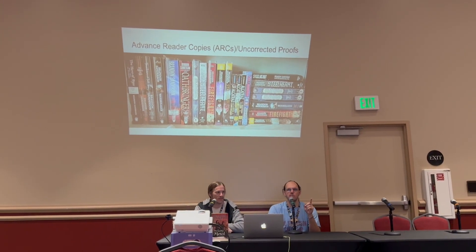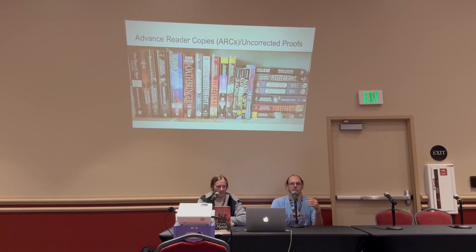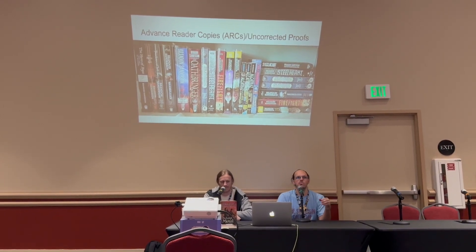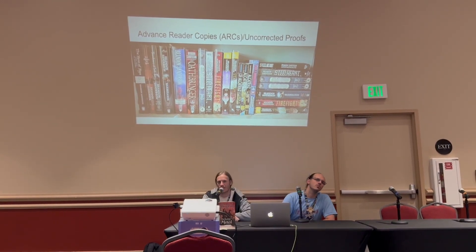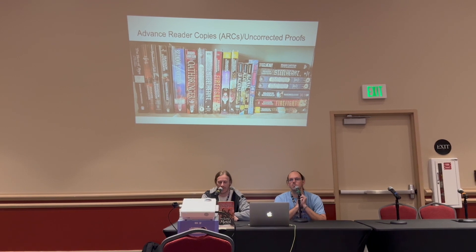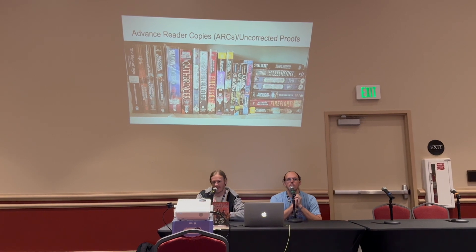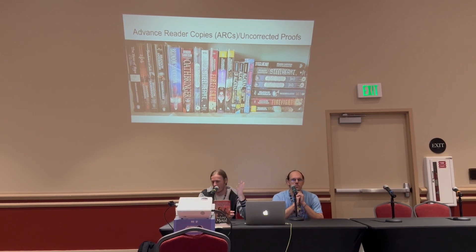There is technically one Sanderson book labeled as an ARC that is a hardcover — Unfettered — but that is not a true advanced reader copy. It was just a version that Grimo Press sold on their website and called an advanced reader copy, but it wasn't actually released early. For other authors, Goodreads is a great way to get advanced reader copies — they've got tons of giveaways and they're free, meant for getting reviews in.